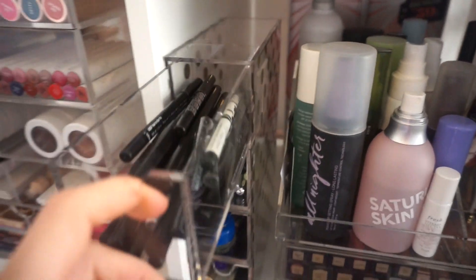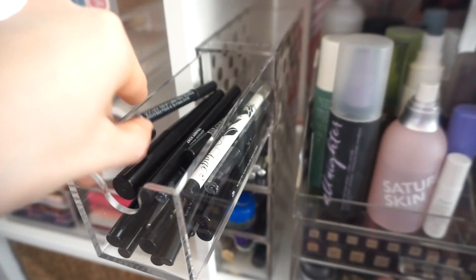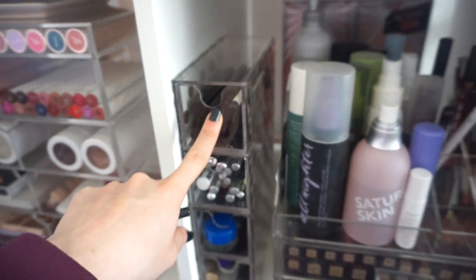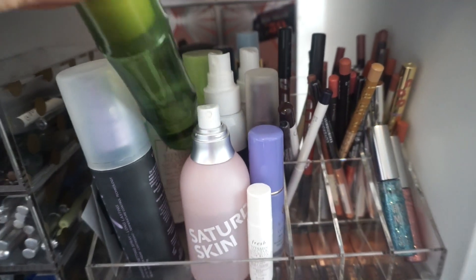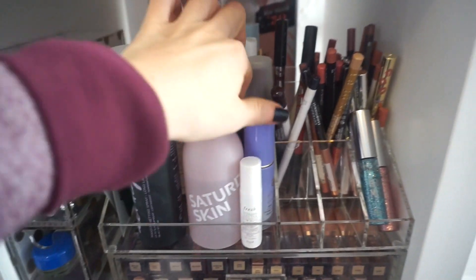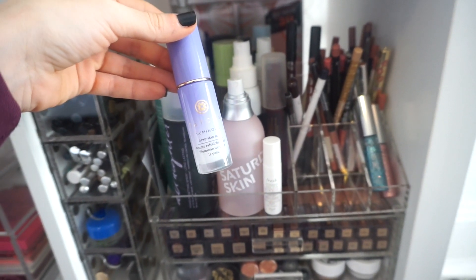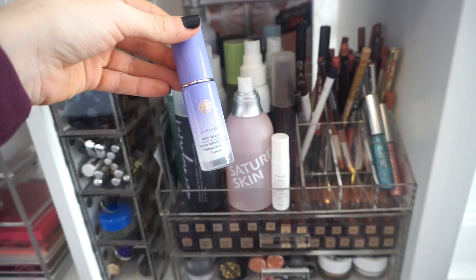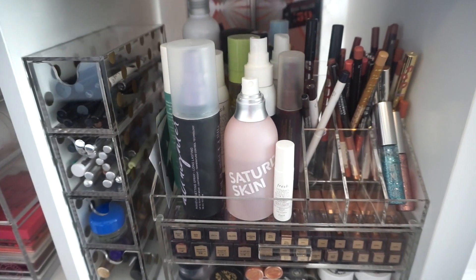Moving on to eyeliner — I recently gave my mother like 10 eyeliners, so I have less in here, which is fine. I'm going to use the Wet n Wild one — I really love this, it's black and beautiful. I also recently purchased the Essence one which you'll see in my Ulta haul. For setting sprays, I used the Tony Moly one last week and I really like it, so I'm going to continue using it. I'm also going to use a hydrating setting spray because my skin has been so dry lately — it's peeling around my chin area.